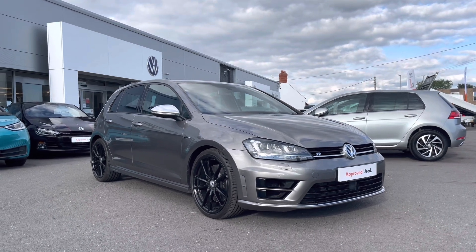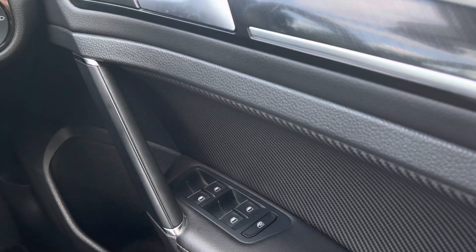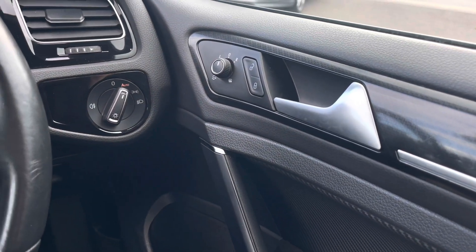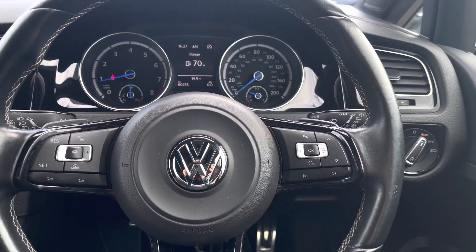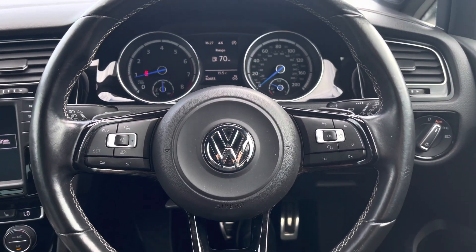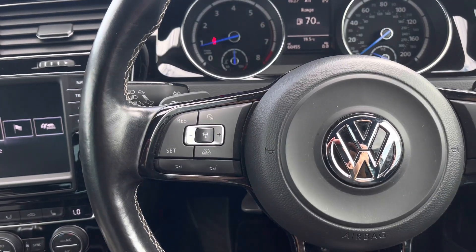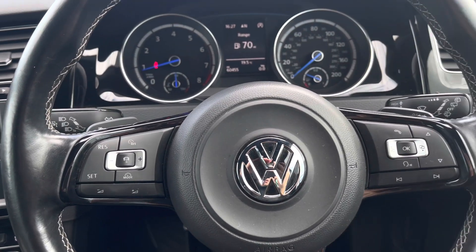Jumping into the driver's seat and looking to your right, we have your multiple electric mirror and window adjustments, central locking, and automatic light controls. To the right of your multi-function steering wheel, we can access the car's functionalities without removing our hands. You can find the adaptive cruise control on the left, which is a perfect addition for long stretches on the motorway.